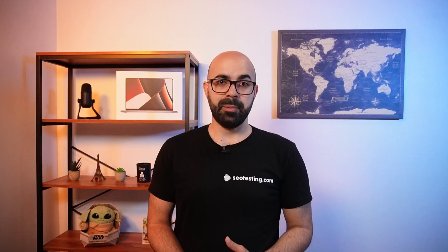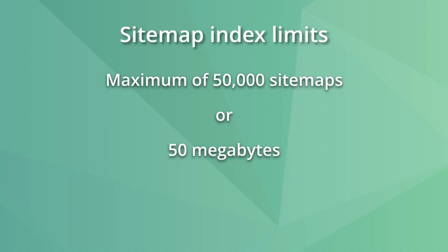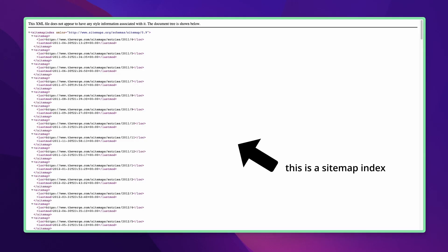An XML sitemap index is a file containing a list of multiple sitemaps. The limitations are basically the same — a sitemap index cannot have more than 50,000 sitemaps and must be smaller than 50 megabytes. It's also possible to have multiple sitemap indexes.